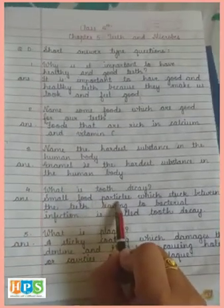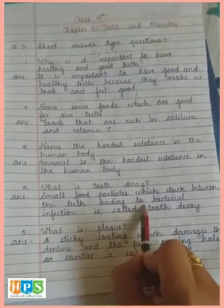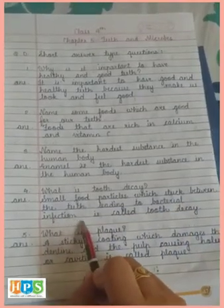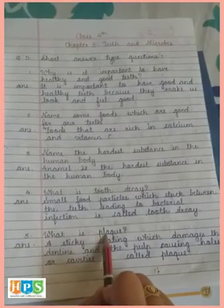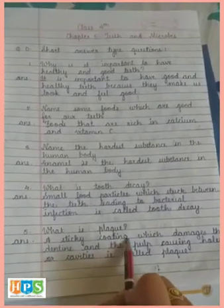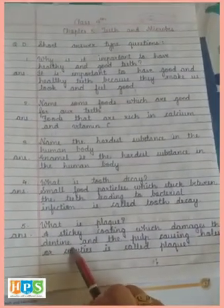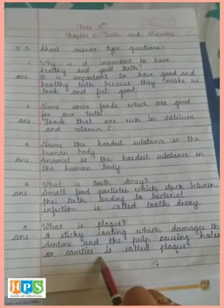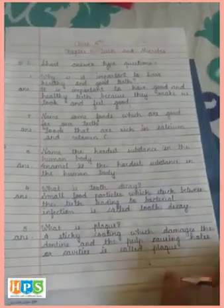Fourth: What is tooth decay? Answer: Small food particles which get stuck between the teeth, leading to bacterial infection, is called tooth decay. Fifth: What is plaque? Answer: A sticky coating which damages the dentine and the pulp, causing holes or cavities, is called plaque (P-L-A-Q-U-E).